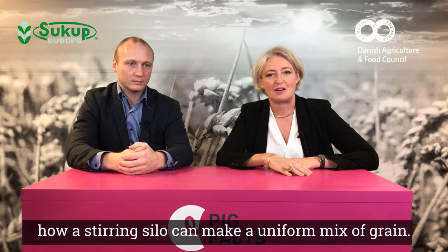Welcome to Pig Facts. My name is Susanne and I'm here today with Michael from Sukup. Today we'll hear about how a stirring silo can make a uniform mix of grain.